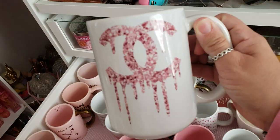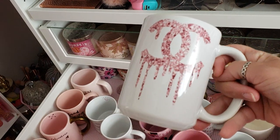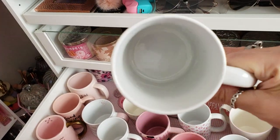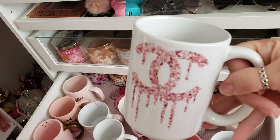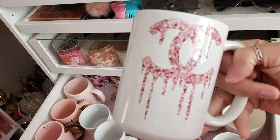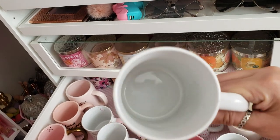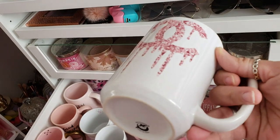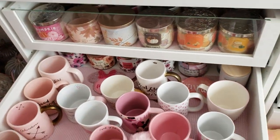Next I got this CC Chanel-inspired dripping mug — it's like pink glitter, not real glitter but it looks like it. I got this from Vintage Chic Diva on Instagram as well — the other mug back there is also from her shop.